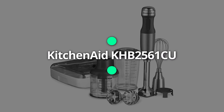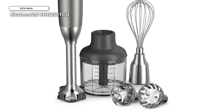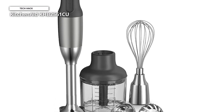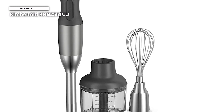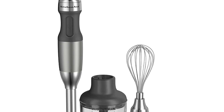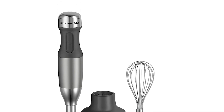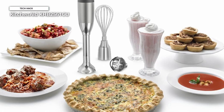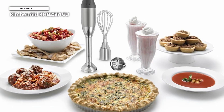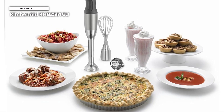The KitchenAid KHB2561CU 5-speed hand blender is a versatile and powerful kitchen tool designed to make food preparation quick and easy. This hand blender features a 5-speed motor that can handle a range of blending tasks, from mixing ingredients for smoothies to pureeing soup. The KHB2561CU comes with several attachments, including a stainless steel blending arm, a whisk attachment, and a chopper attachment.